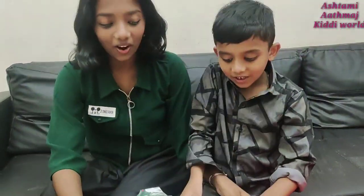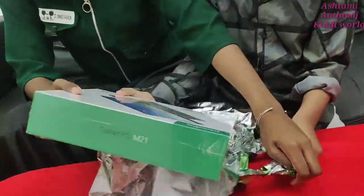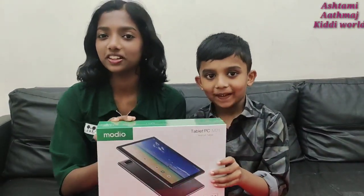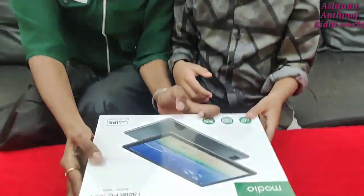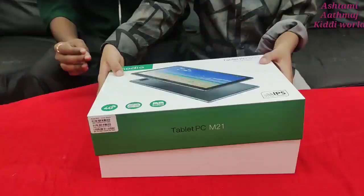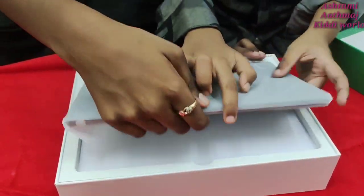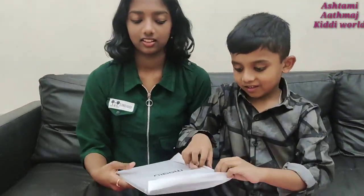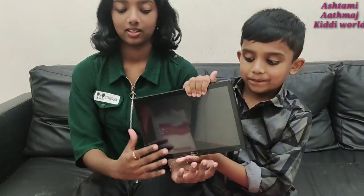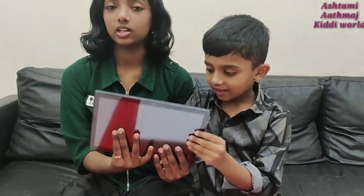So guys, we got a tab and we are unboxing it. So this is what we got — and thank you again for this wonderful gift. So we opened it, and this is the tab. It's a flat color Android tab.